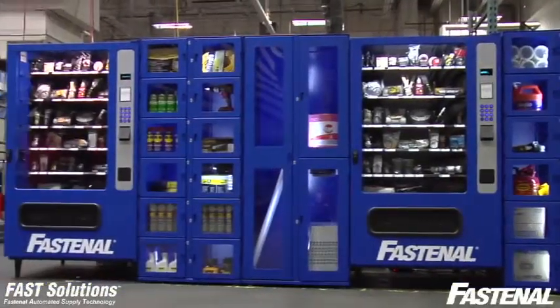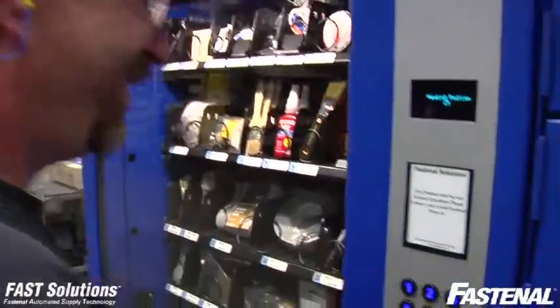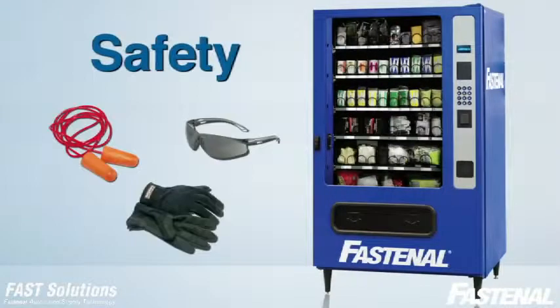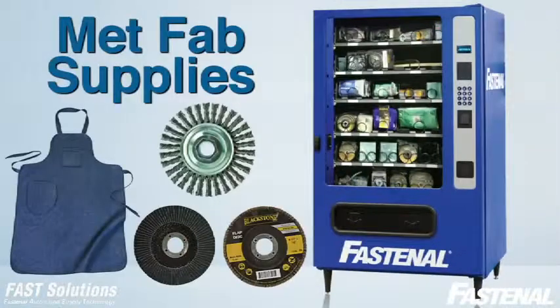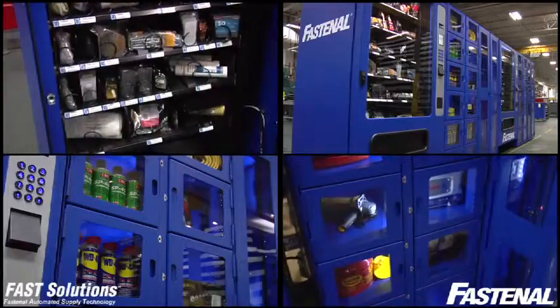A good way to think of it is that it's like having a fully automated 24-7 Fastenal store right in your facility, with product close to the people who need it. The machines can be custom stocked with all of your high use and critical supplies, whether that's safety products, cutting tools, met fab supplies, or general maintenance items like battery, tape, or thread locker. Fastenal has thousands of ready-to-vend products to meet your needs.